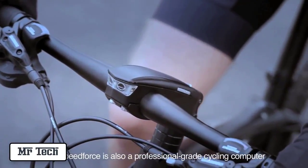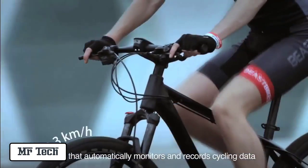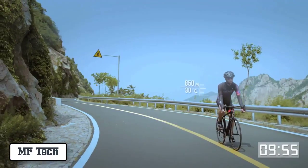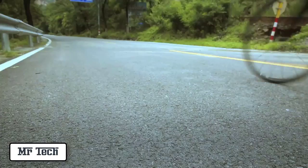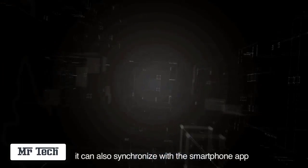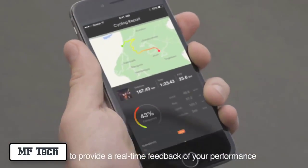Speedforce is also a professional grade cycling computer that automatically monitors and records cycling data. It can also synchronize with the smartphone app to provide real-time feedback of your performance.